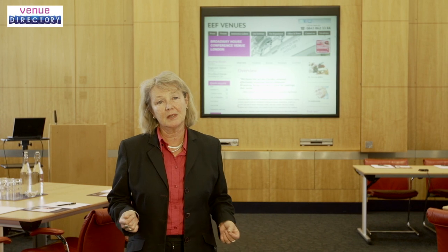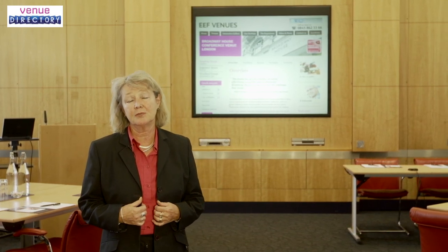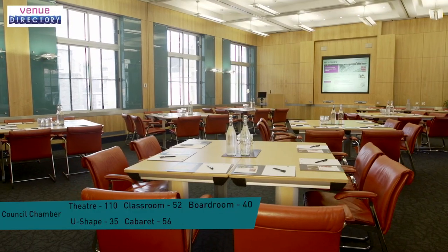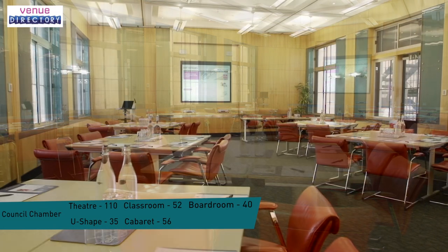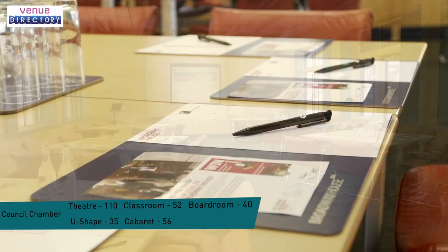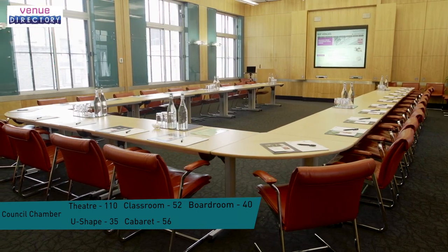With wooden panelling, stylish decor and double-aspect windows, the Council Chamber is a light and airy room with capacity for 110 delegates theatre-style. As with all of our meeting rooms, there are abundant power sources for electrical equipment, shading facilities as well as complementary stationery. The Council Chamber is also fitted with full PA and recording facilities.